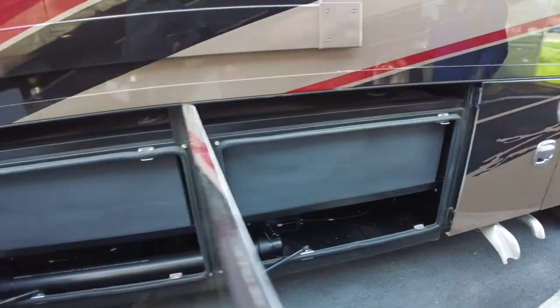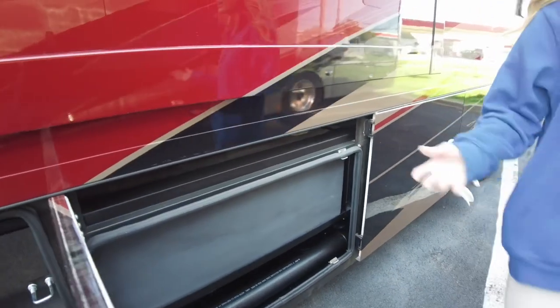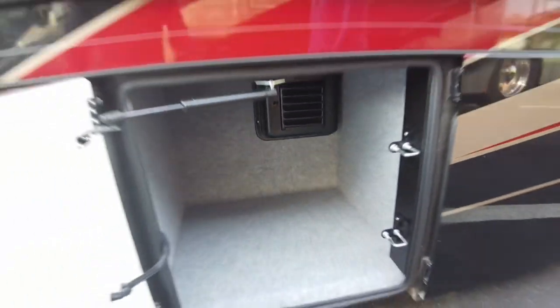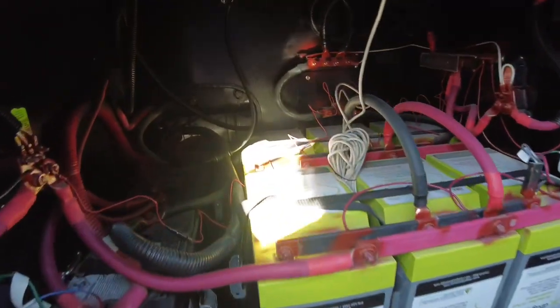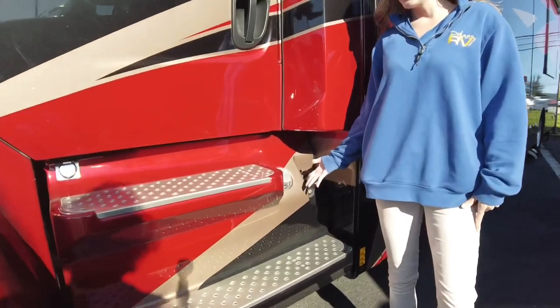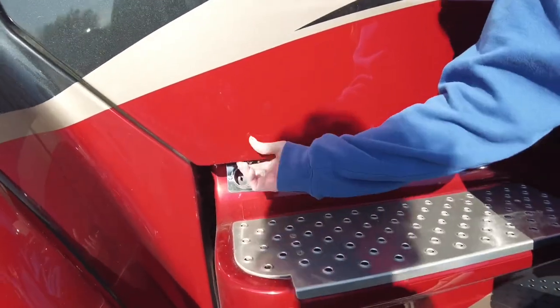The next two compartments are going to be where our holding tanks are. We have a 75 gallon black water tank, a 75 gallon gray water tank, and a 150 gallon fresh water tank. Continuing, we have more storage in the following compartments, and here you can see your batteries. We do have dual fills on both sides — each side has a 50 gallon tank for a total of 100 gallons — and here is going to be your block heater as well.